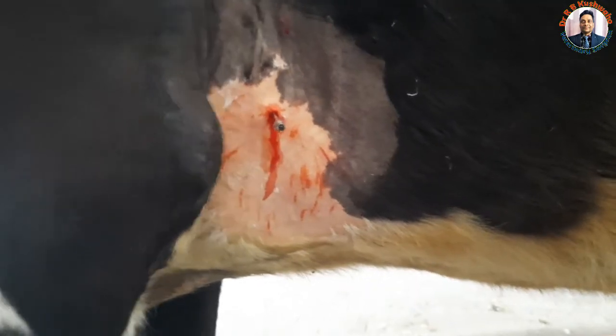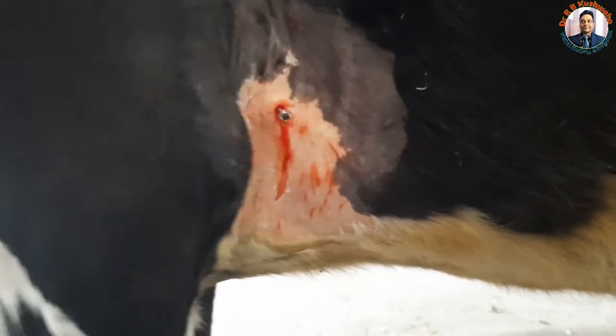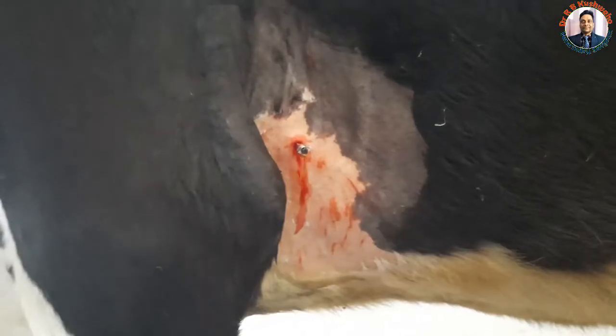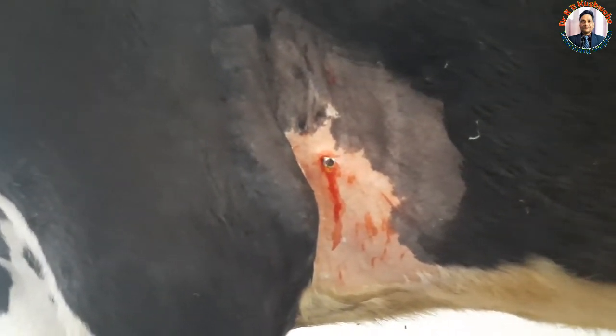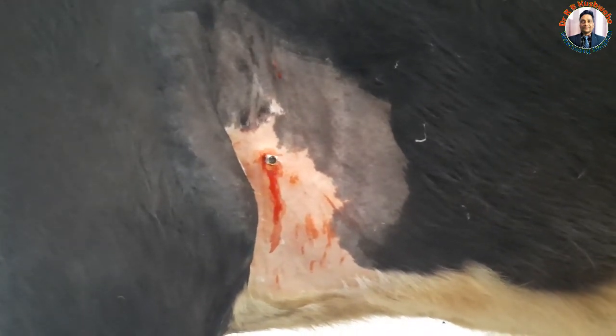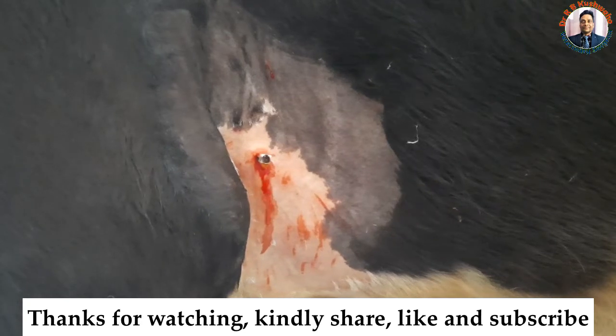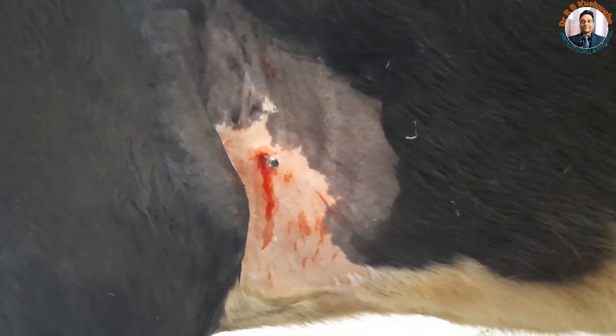Our plan is to next perform a rumenotomy to remove the foreign body and then put the animal on antibiotics. This is how you can perform pericardiocentesis. If you liked this video, kindly share it with your friends and subscribe to the channel if you have not subscribed yet. Thank you very much.